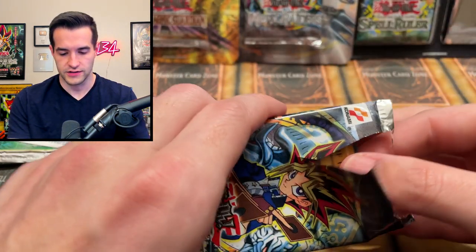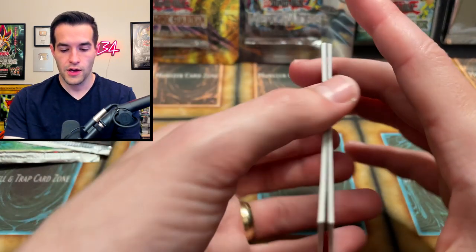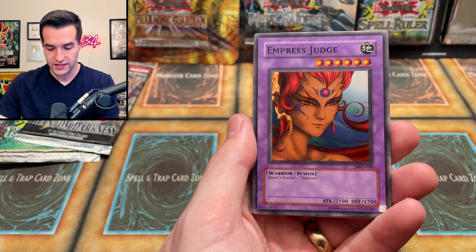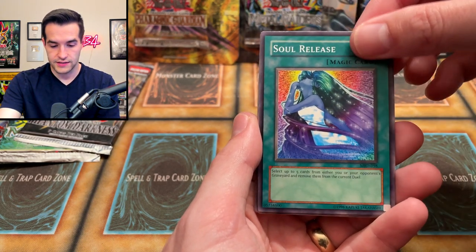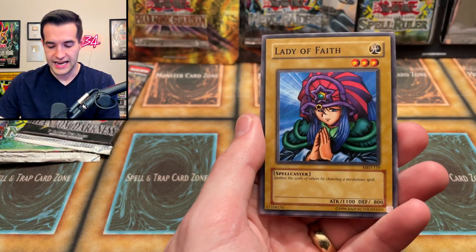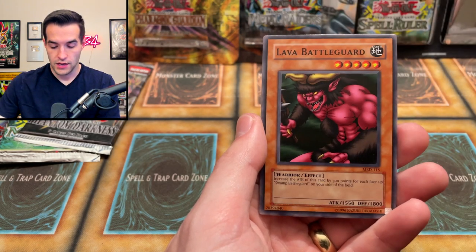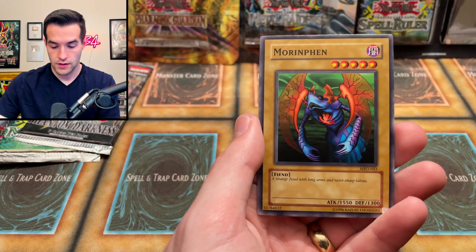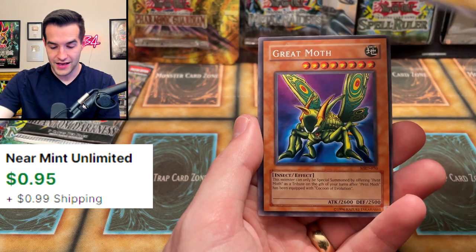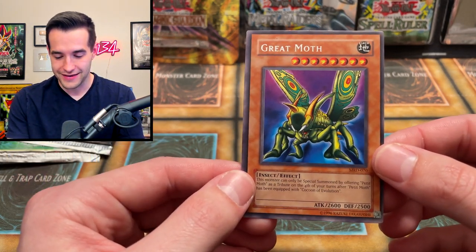Unlimited Metal Raiders — let's pull something. It's an original print. We have Lady de Faye right off the bat — can we get that Pequeno Moth? Doma the Angel of Silence, Empress Judge for the Queen's Double, Hibikime, Soul Release, oh the Cocoon Moth — the cousin of the moth — Lady de Faye, Blue-Winged Crown, Lava Battle Guard, Morinfin, and finally the Grande Moth! There it is.